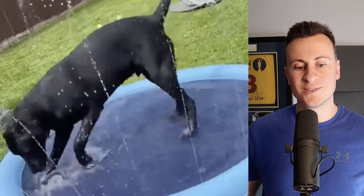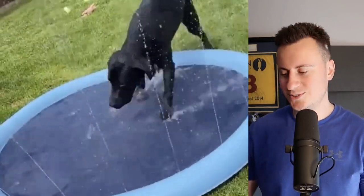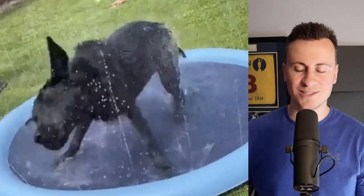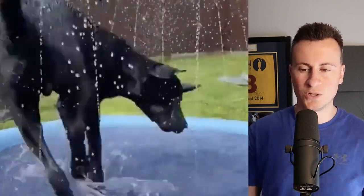So straight into product number one — we'll start with the creative so you can see exactly what it is. I don't know if you can hear that music, but it's so annoying. I'm going to turn it right down. Sometimes that works really well because it gets people's attention and forces them to stop and watch the video.